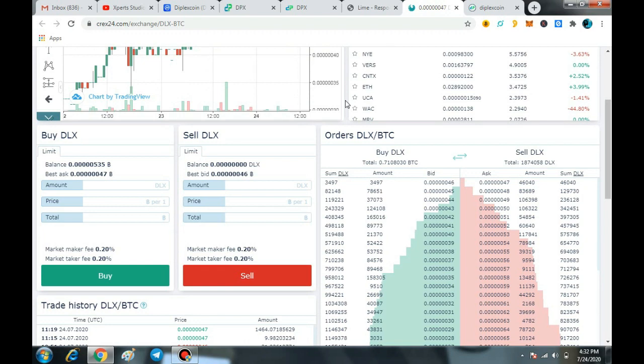After buying the coin from CREX24, what do you do next? If you hold your DLX coins in the personal web wallet, then you will definitely earn some good reward.